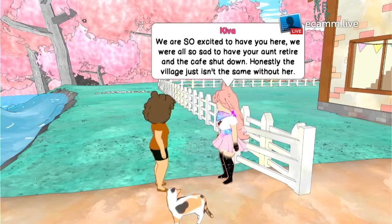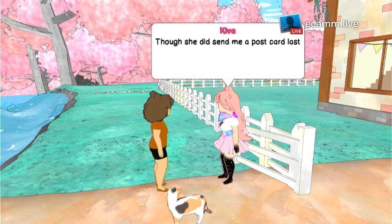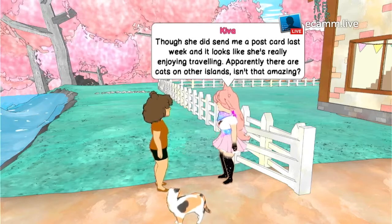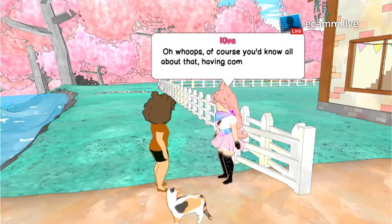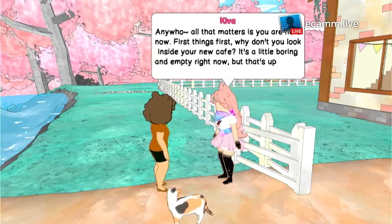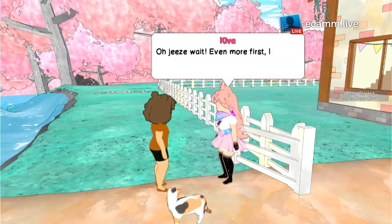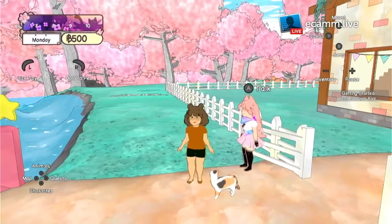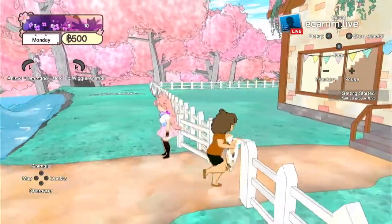We're also sad having Heart retire and the cafe shut down — honestly, the village isn't the same without her. Though she did send a postcard last week and it looks like she's really enjoying travelling. Apparently there are cats on other islands — isn't that amazing? Of course you know all about that having come from another island. All that matters is that you are here now — why don't you look inside your new cafe? Oh, here's a couple of things to help you settle in. Oh my god, I love this.